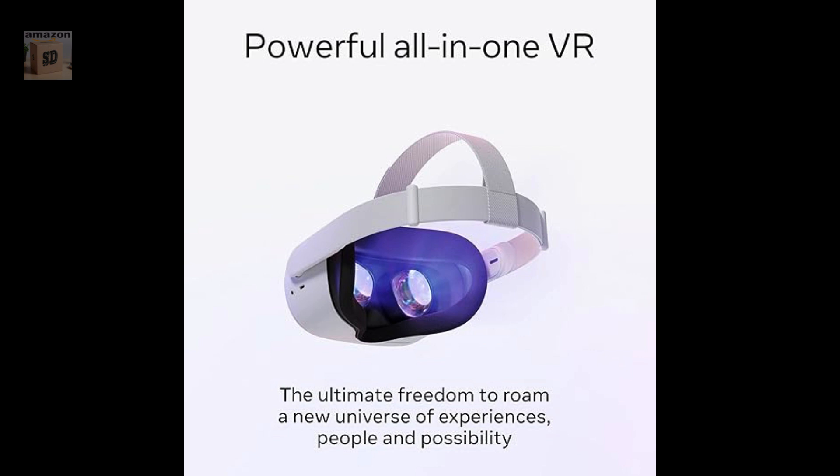Comfortable design. The Quest 2 is designed to be comfortable to wear even for extended periods of time. Wide range of content. The Quest 2 has a wide range of content available including games, apps, and experiences.